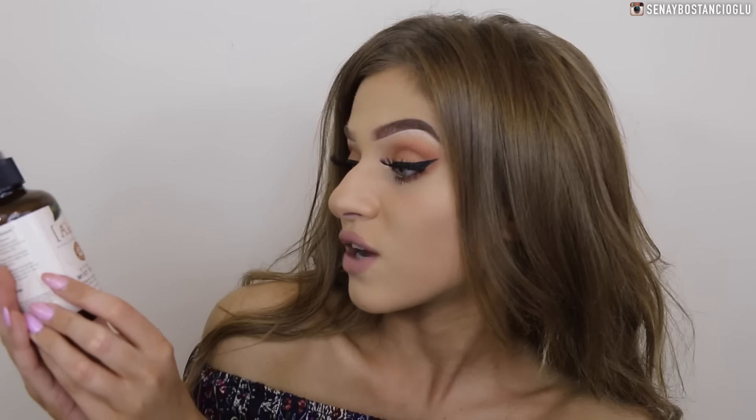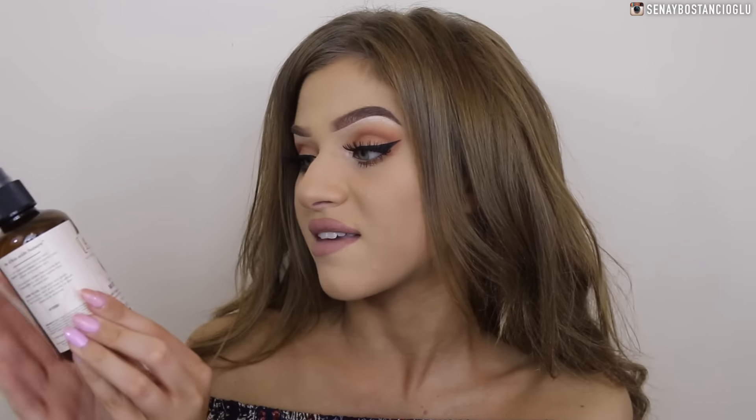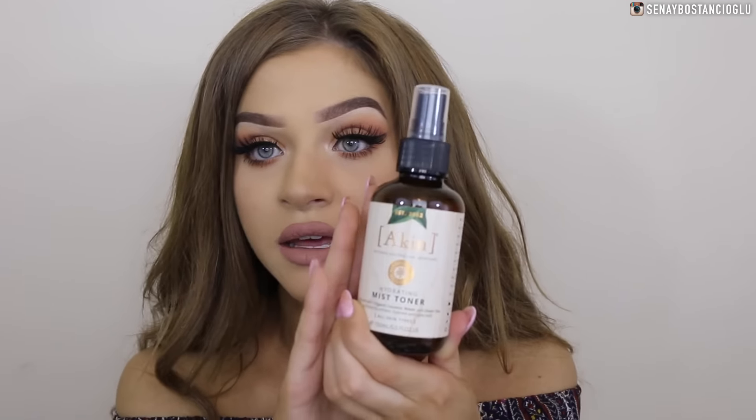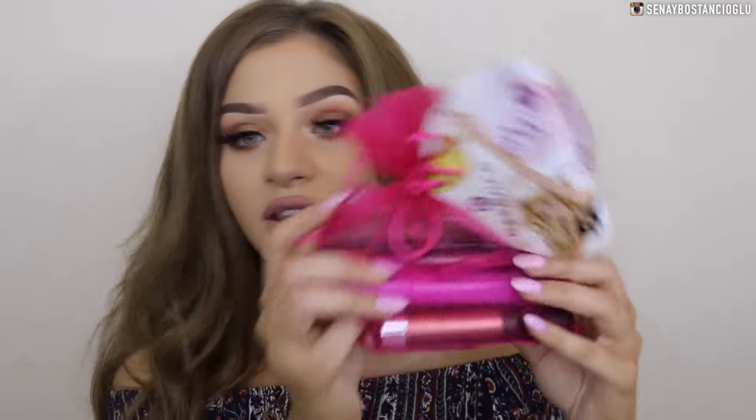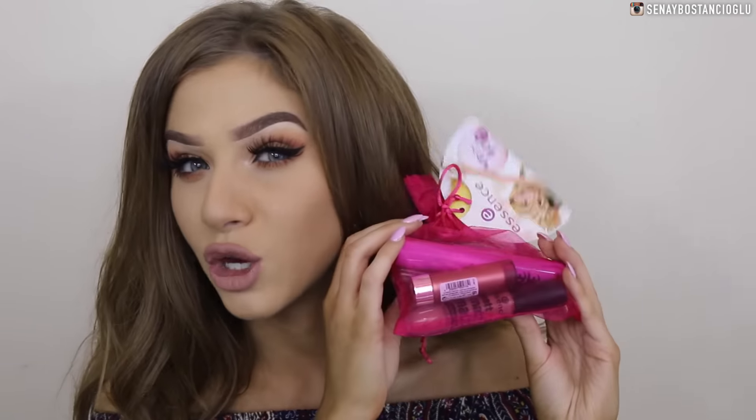I have a hydrating mist toner by Aiken, which is an Australian skincare brand. I also stopped past the Essence stand and got some goodies — an extreme mascara, lipstick, matte lip gloss, eyeliner, lip pencil, and also a face palette, though I believe I've already got that one.